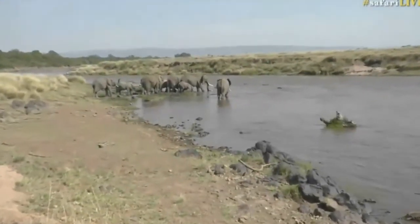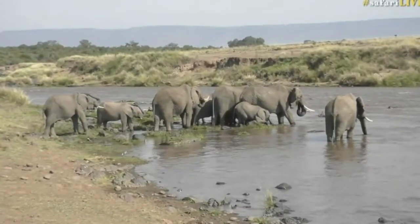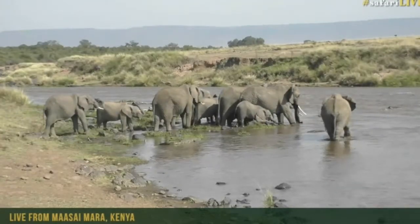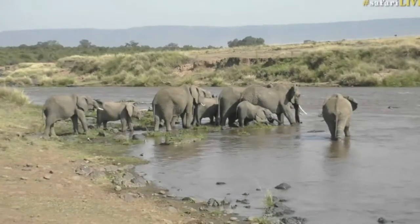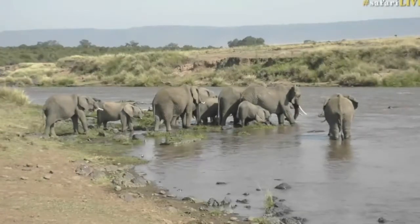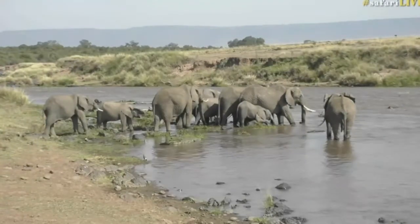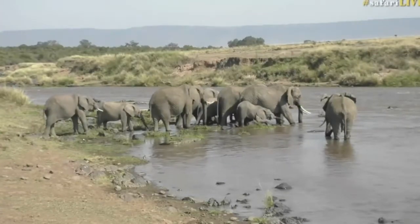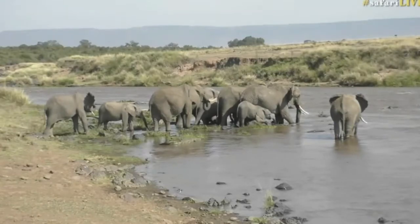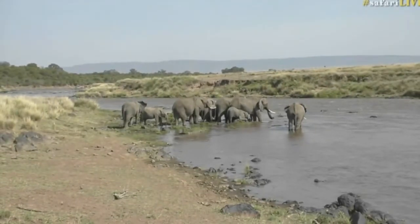This is pretty much a standard size herd of elephant for this part of Kenya — between 8 and 12 individuals. Let's count them: one, two, three, four, five, six, seven, eight elephant exactly. This would be one family group headed up by a matriarch, supported by her eldest daughters and potentially her mother. They can give away the matriarchal title once the lead cow gets too old, but I don't see a very ancient elephant here, so I would imagine the lead cow is the oldest one, supported by her eldest daughters.